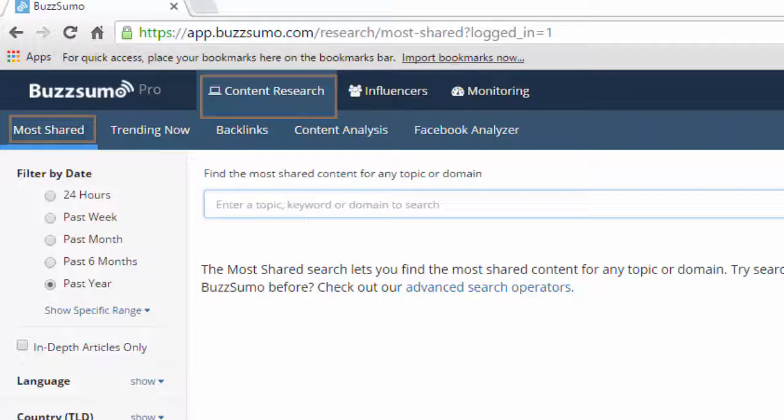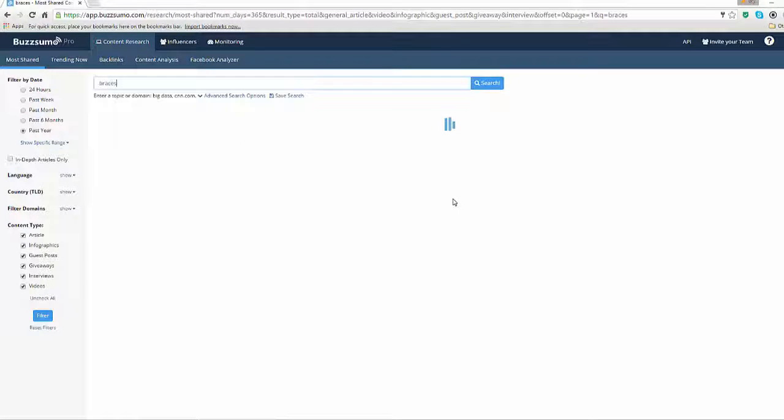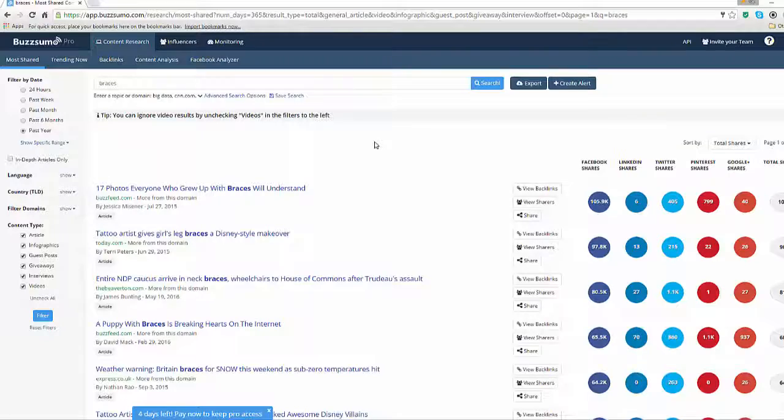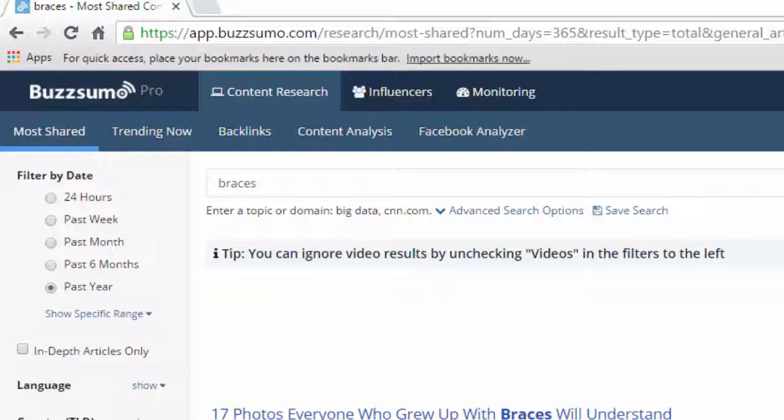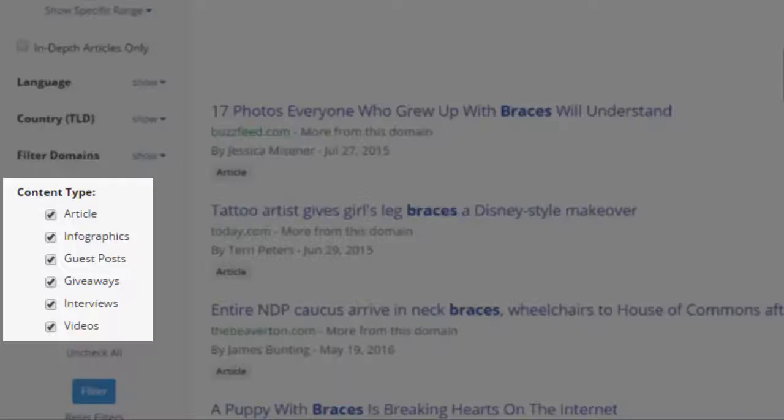For those of you who have watched last week's episode called 'Amplify your local influence with content,' you might remember I used an orthodontic business as an example in which I discovered a lot of queries and questions around braces. Sticking with the braces topic, I want to know what the most shareable pieces of content that include the keyword 'braces' are.